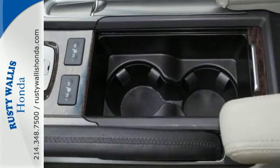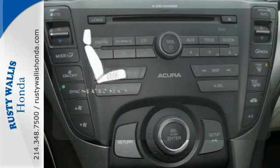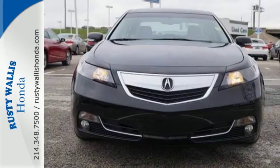Other high-tech features include Bluetooth wireless, climate control, and an information center. The heated seats keep you comfortable no matter how cold it is. This 2013 Acura TL does so many things well.